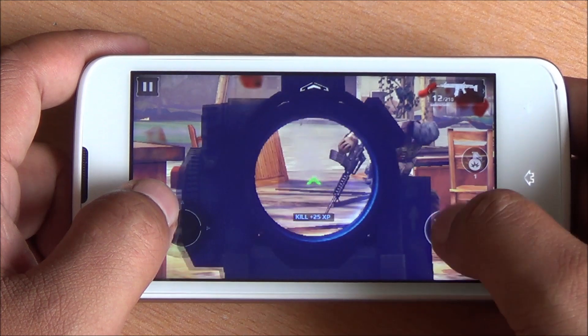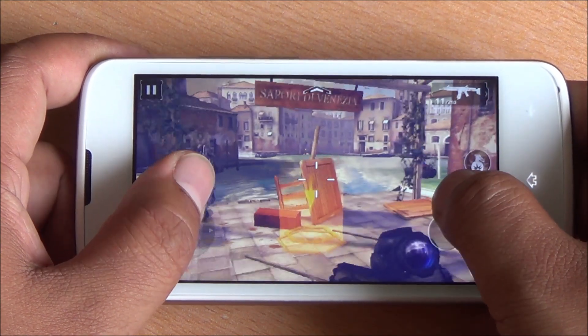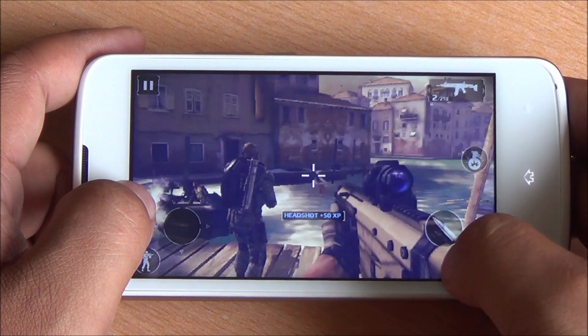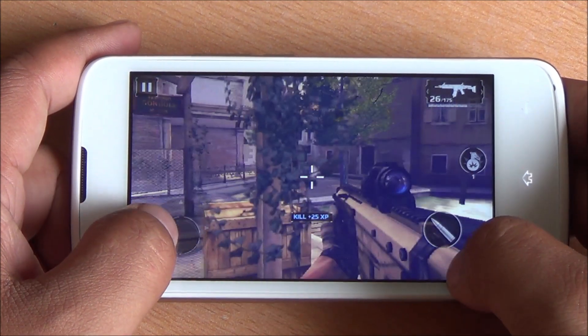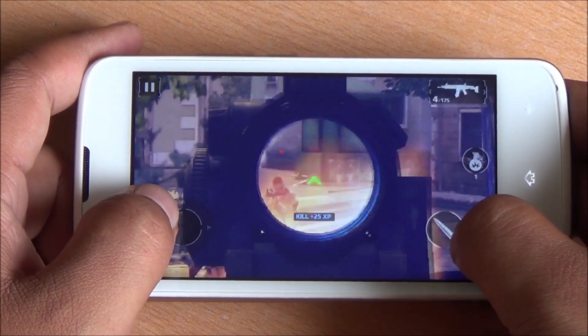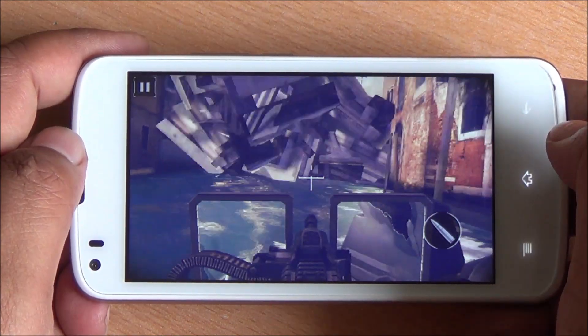In Modern Combat 5 I do notice slight lag right from the start — while moving around, panning across, and using the sniper scope, there is a slight hint of lag. However, I haven't noticed any frame drops, so gameplay still remains smooth and these are definitely playable frame rates.